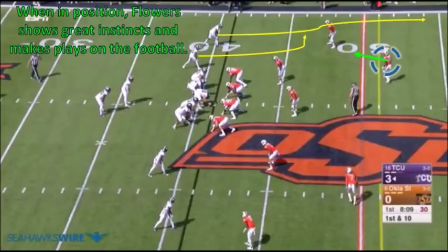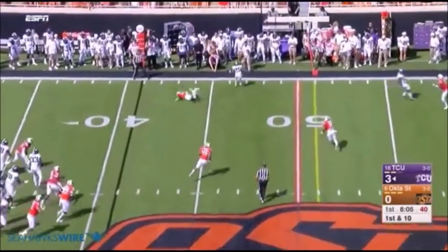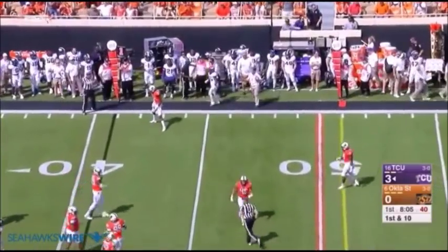They also have to like the instincts that they see on film. He's an intelligent football player, and when he puts himself in proper position, it allows him to take advantage of his athletic ability and his length. Here, he does a nice job breaking on the football and gets the deflection.